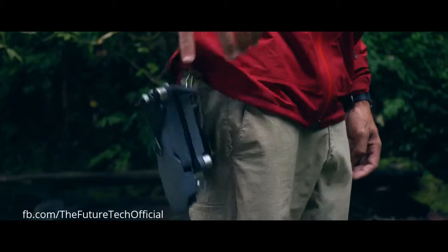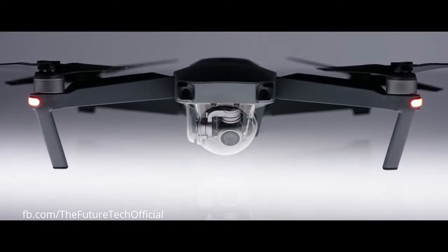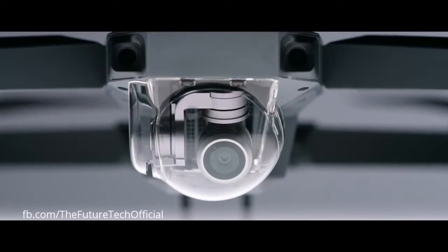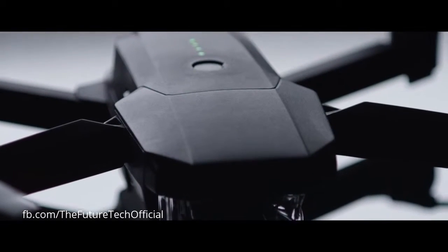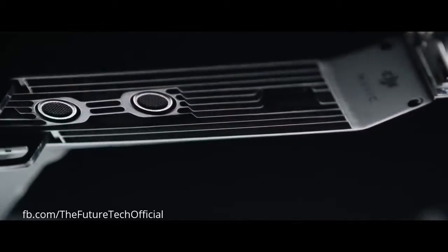To make it this small, we had to rip out a ton of cool stuff, right? No. It's got 24 high-performance computing cores, dual satellite connectivity, an all-new transmission system with a 4.3-mile range, four vision sensors, and more.